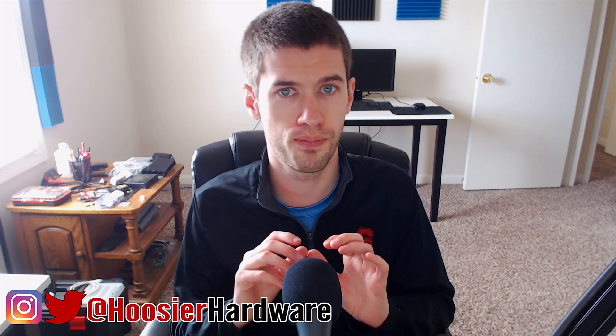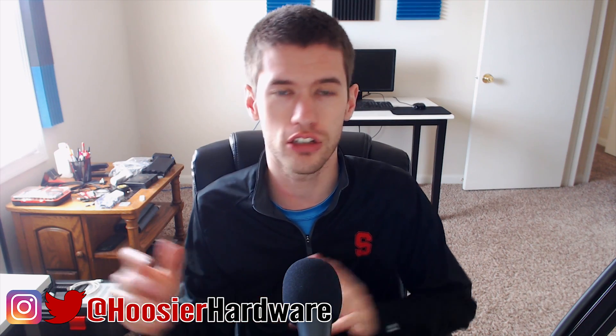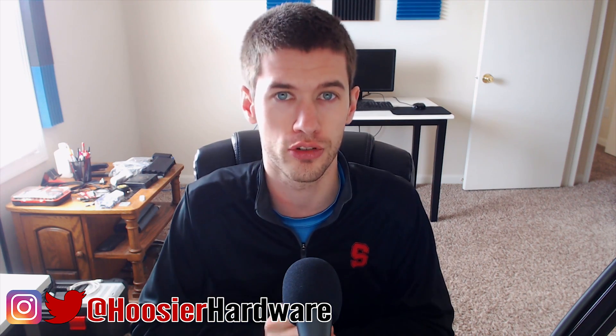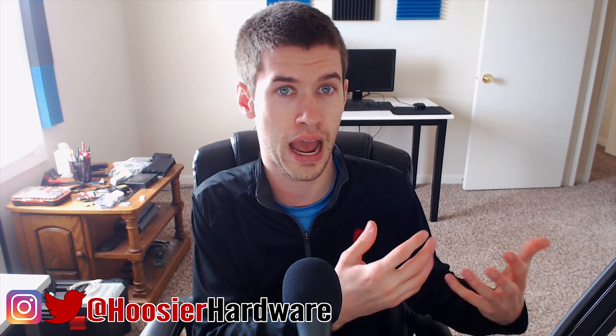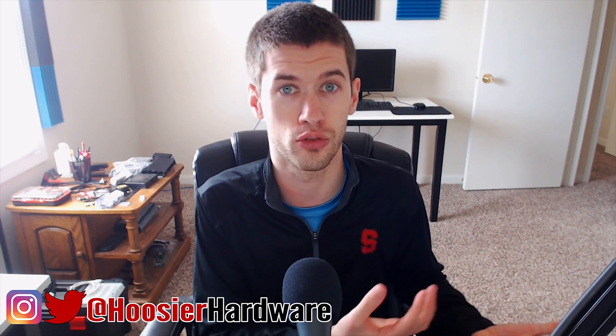By now you've probably heard of the WannaCry worm that has been infecting thousands upon thousands of Windows-based computers across the world, especially over in Europe. Today I want to go over basically what it is and what you can do to protect yourself if you happen to be one of those people that is vulnerable to the attack.